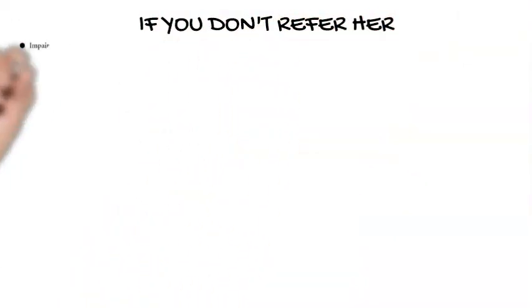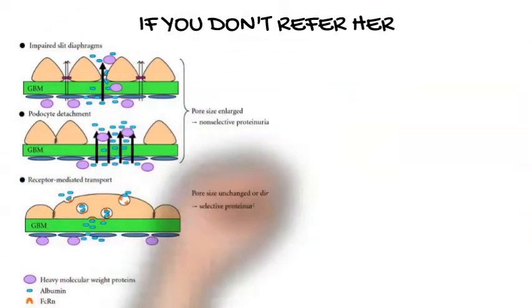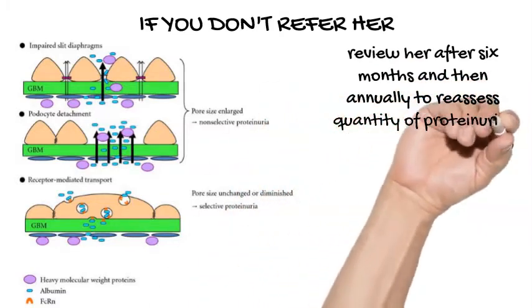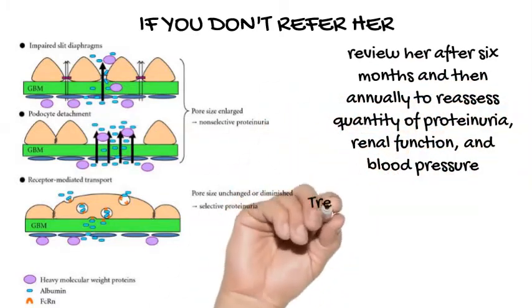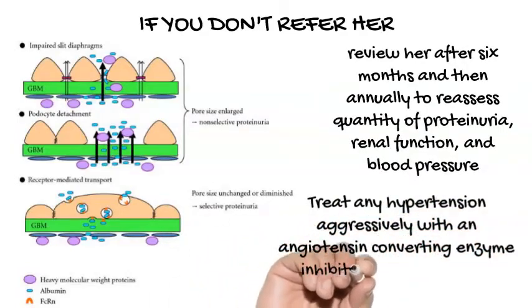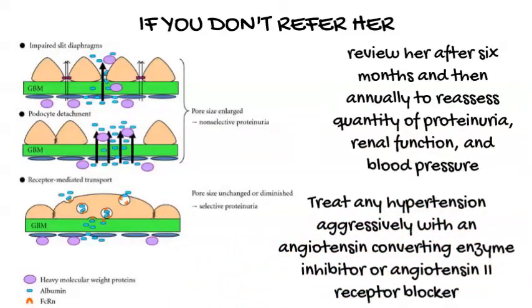If you don't refer her, review her after 6 months and then annually to reassess quantity of proteinuria, renal function, and blood pressure. Treat any hypertension aggressively with an angiotensin converting enzyme inhibitor or angiotensin 2 receptor blocker.